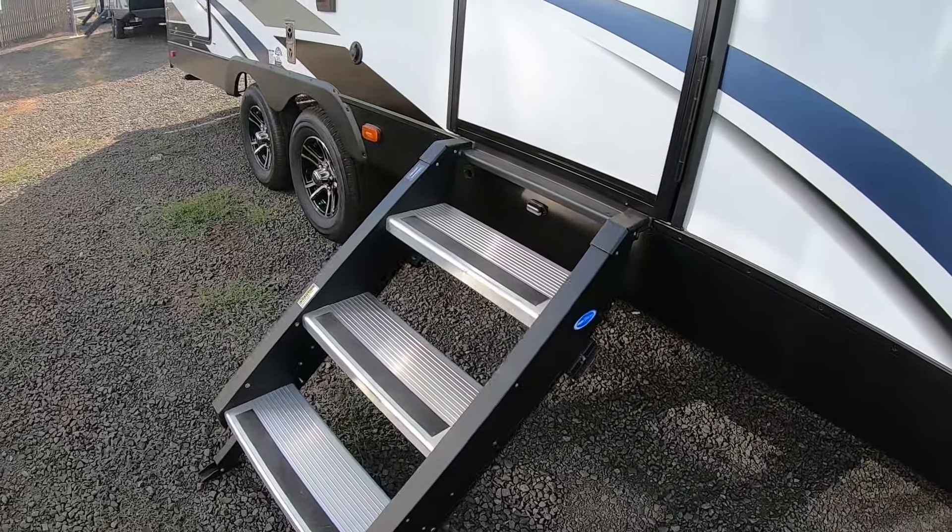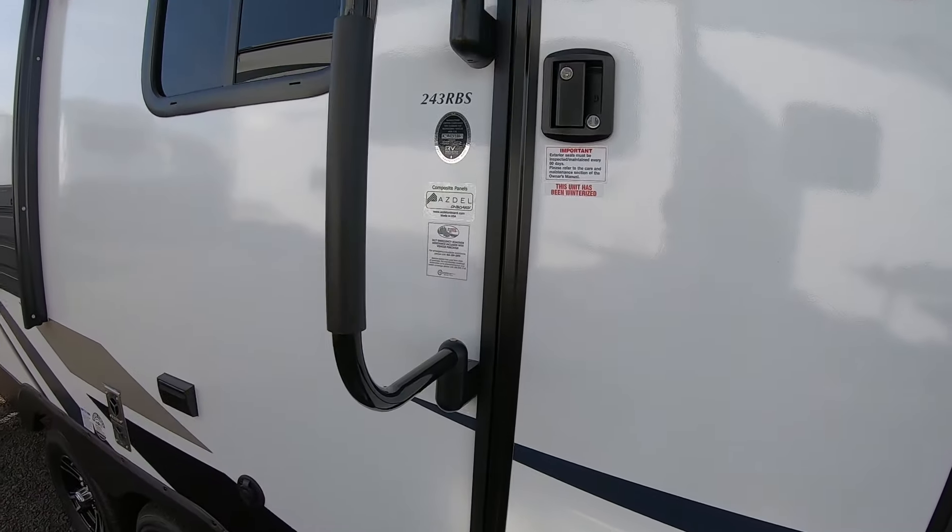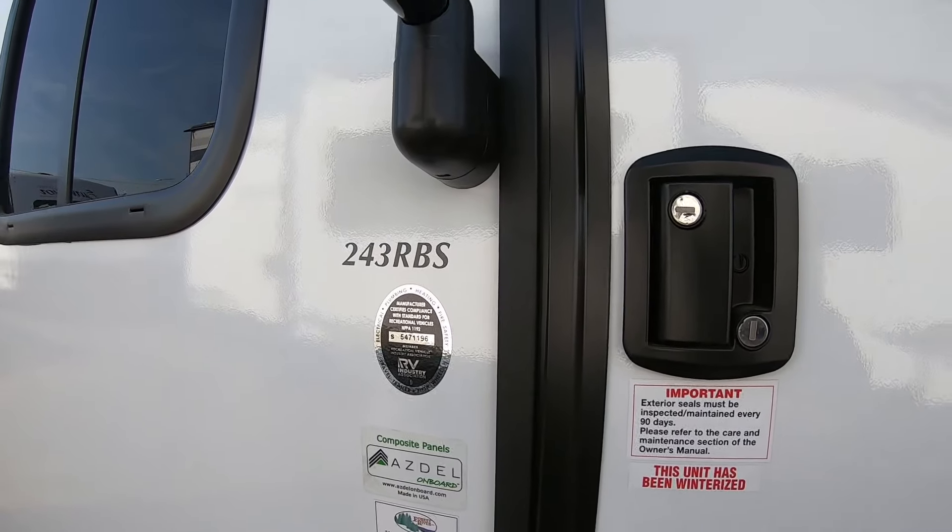Surveyor West Travel Trailers — check out this 243RBS, stock number 6060.